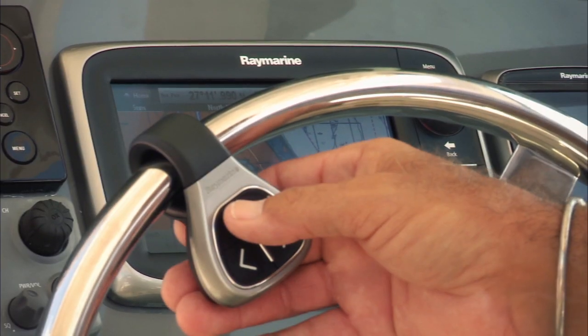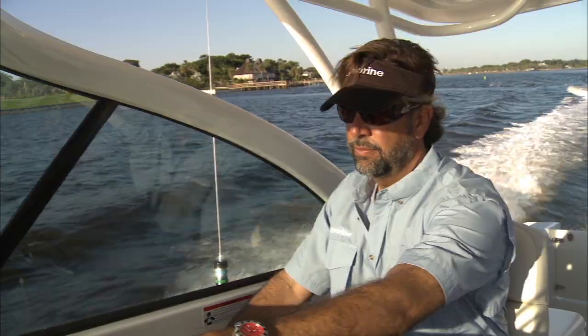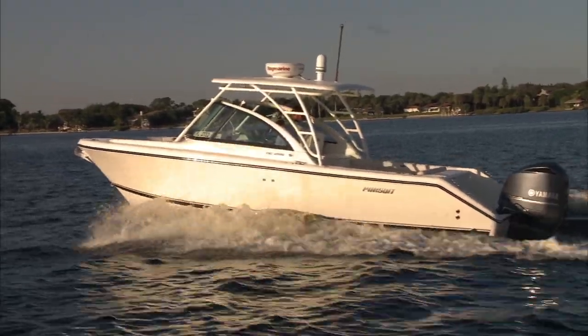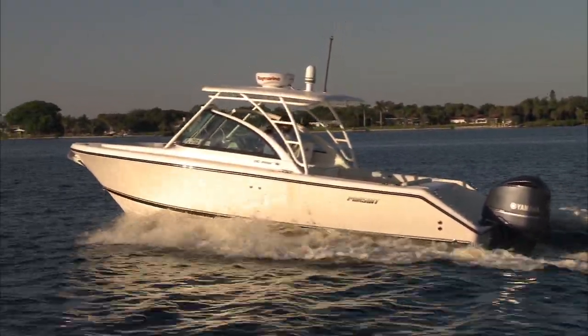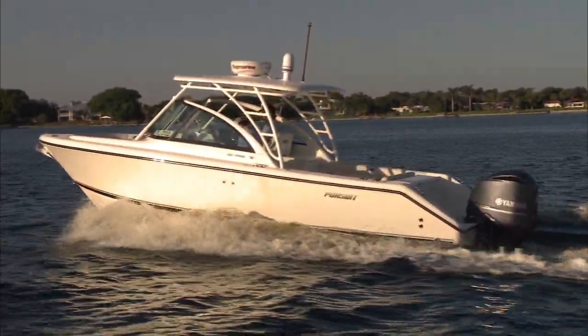I love being able to change range scales or switch between apps without letting go of the wheel. I can even drop a waypoint directly from the wheel. The thing I like the most about the RCU3 remote is the fact that I can keep both hands on the wheel when I'm making high-speed runs or going through an extensive creek system where I'm making lots of hard right and left turns — where safety is number one.